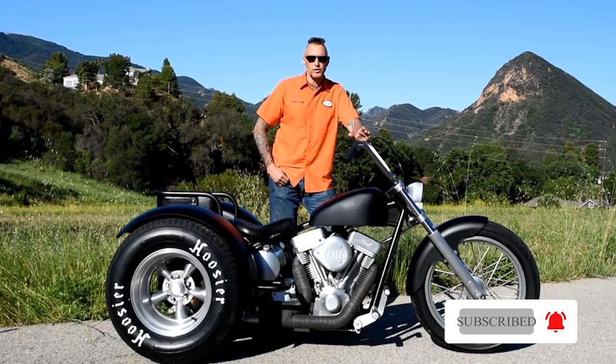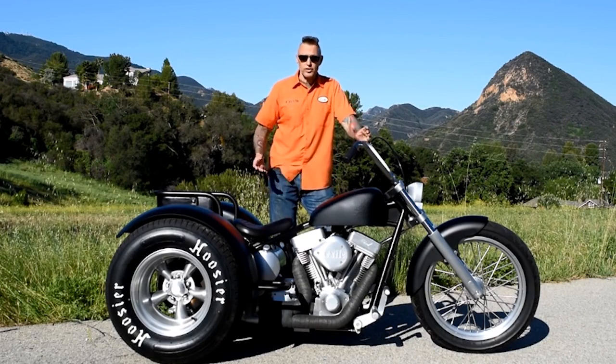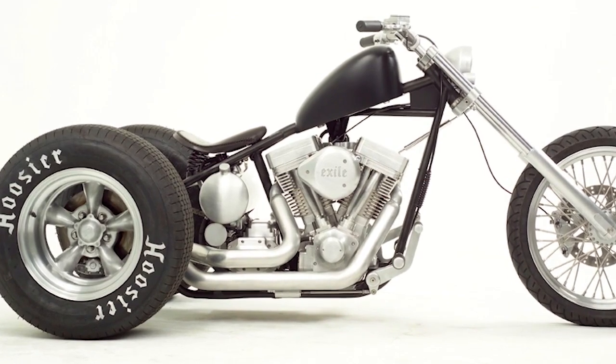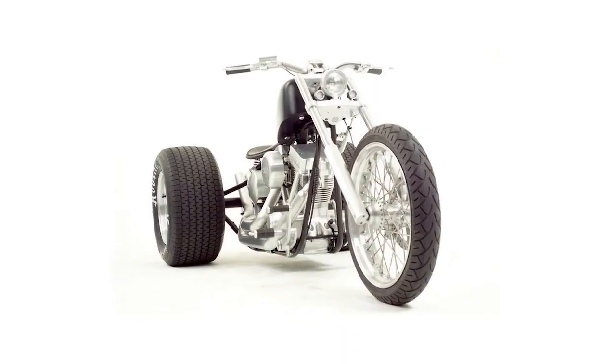Matching brake rotors and air cleaner are also available to complete your custom build. These upgrades are very involved — the engines, the transmission, the electronic components, and other elements are taken from various vehicles, and everything else is crafted by master builders.